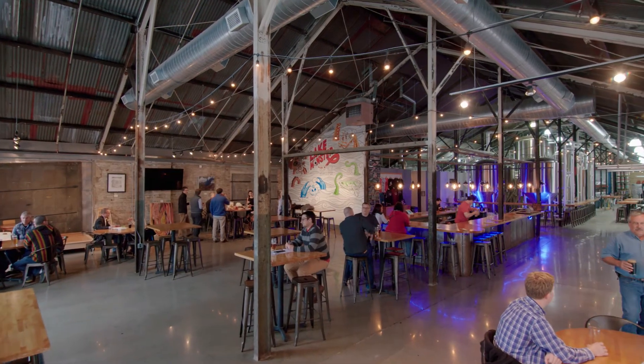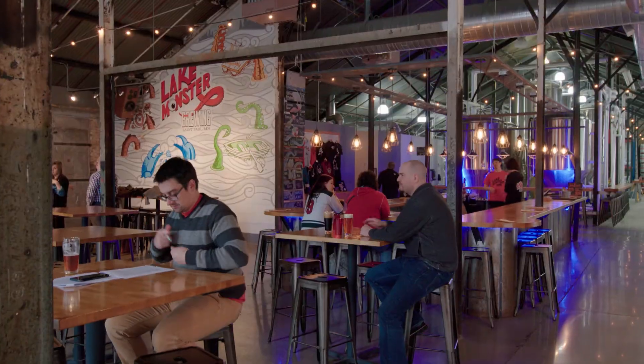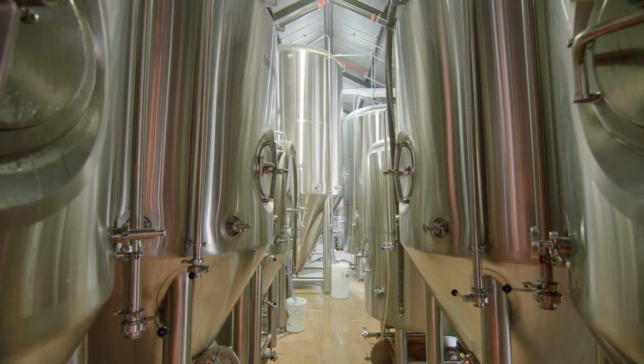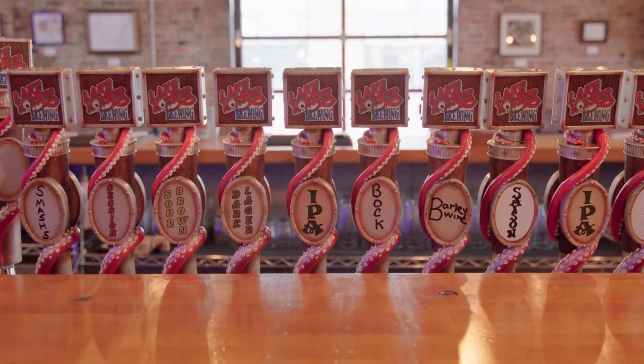I think there's been a lot of attention to detail about the customer experience. You see the great lighting with the great mural. Things are very clean all around and you see the personality and character.